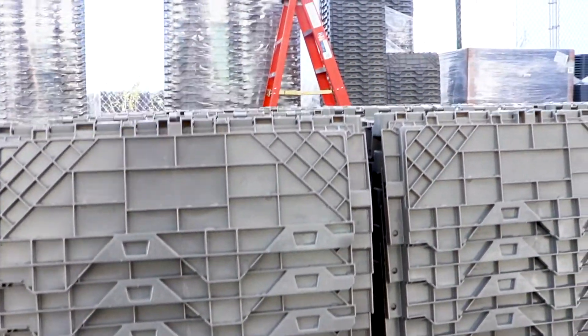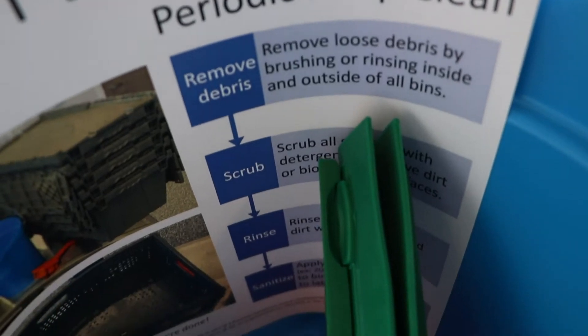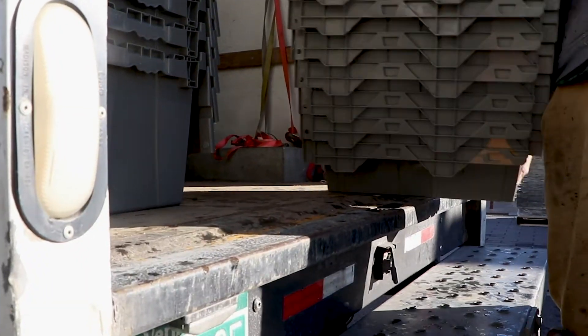We purchased just over 2,000 containers and a bunch of hygienically designed buckets and brushes, and we included this as a whole package called a Produce Safety Supply Kit to provide to farms through a first-come, first-serve application process.